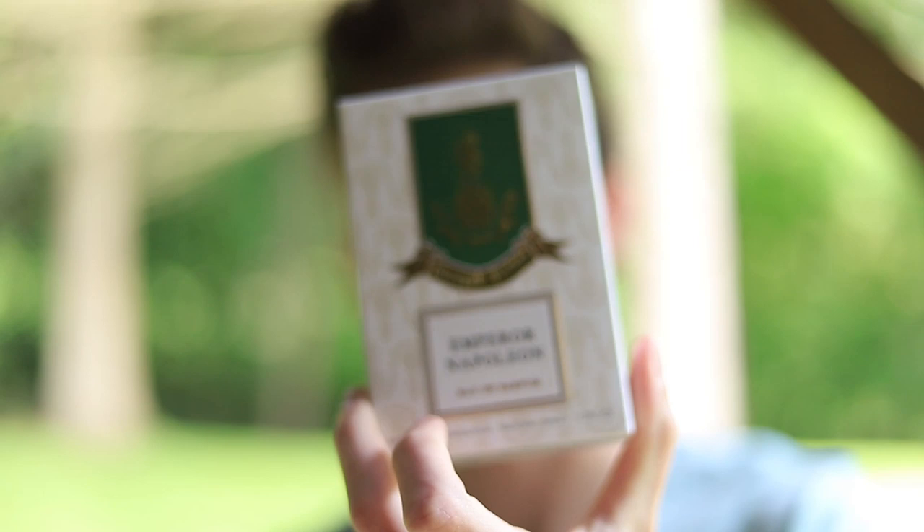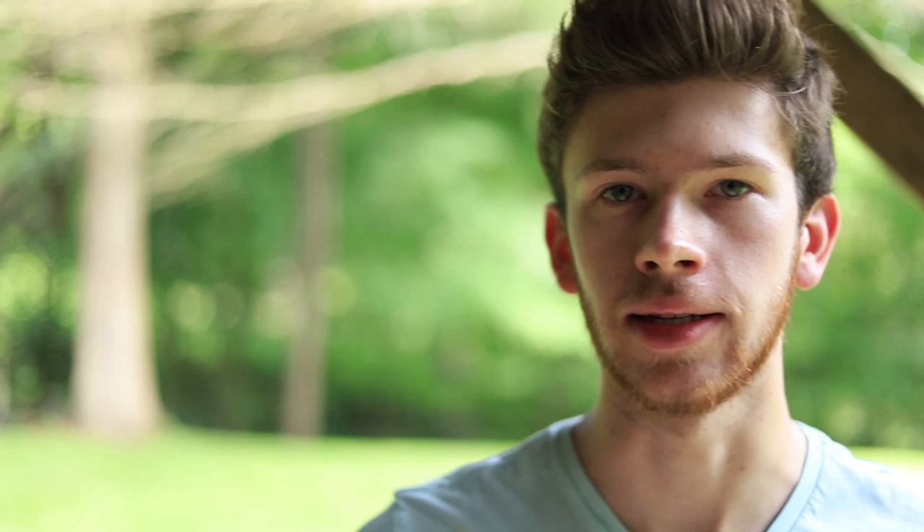I just recently reviewed Pineapple Vintage Intense Gold, and this one is being released alongside that one. Of course, this one fits into their Emperor line of fragrances. There's Emperor Eau de Parfum and there's Emperor Extrait, and now this being the third version of that series.